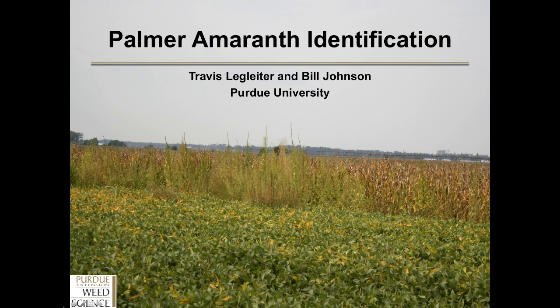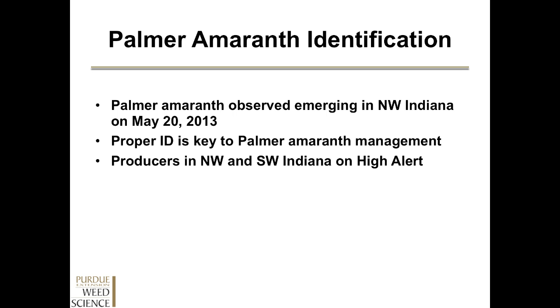Hello, my name is Travis Leglider. I'm a weed science specialist at Purdue University under the direction of Bill Johnson. Today I will be talking to you about Palmer amaranth and specifically the identification of Palmer amaranth seedlings. Palmer amaranth is one of the newest weeds in Indiana — it was discovered last fall in northwestern Indiana. It is a problematic weed that's very difficult to manage, and a weed that Purdue Weed Science wants producers to be aware of, including where it's at and how to identify it.